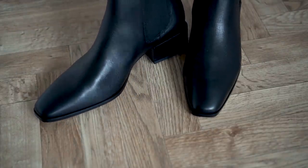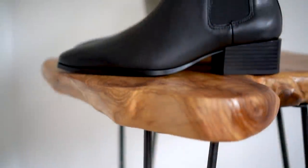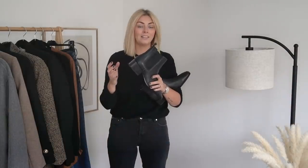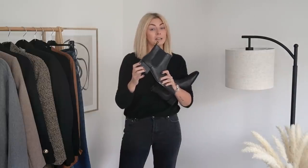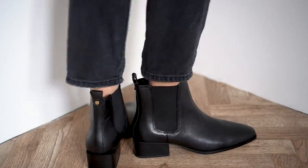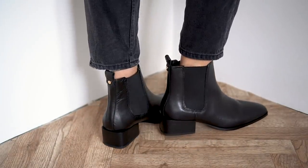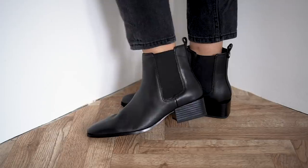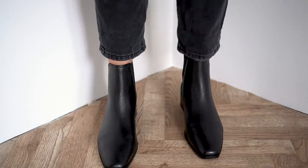These have a square toe, which for this season in particular is a really good style point as the square toe is a very hot trend this year. What I actually love most about these is that the heel kind of sticks off the back a little bit, which gives them a very premium, very designer look. There are a few footwear designer brands doing this kind of look and I just think it makes them look just that little bit more expensive. They're a traditional Chelsea boot pull-on style, so if you have a high instep it would definitely be worth trying before you buy.